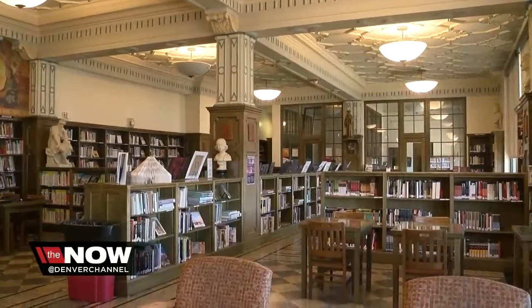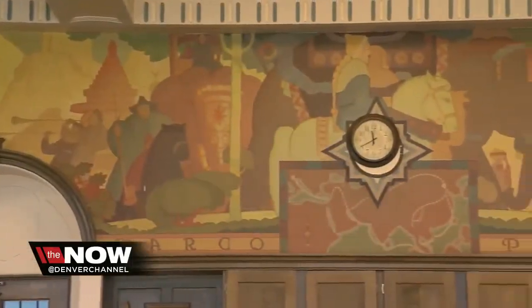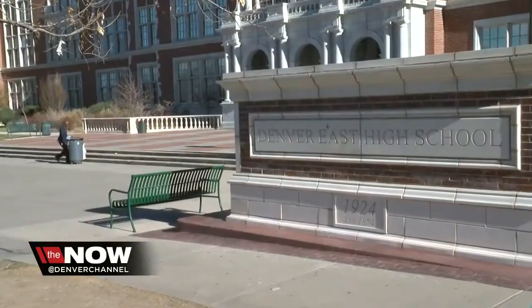Like with any old building, Principal Youngquist says it does come with upkeep, calling for renovations like here in the old library. But he says the bones of the building are solid.